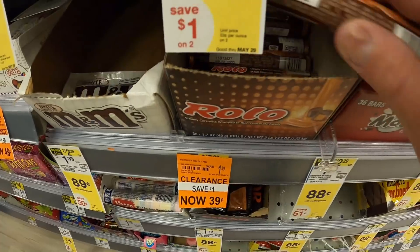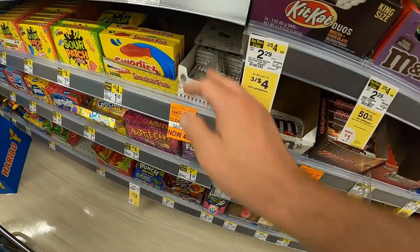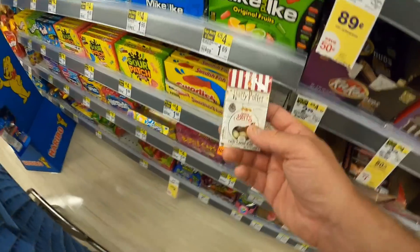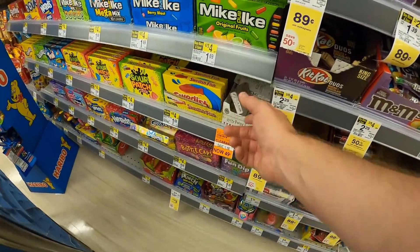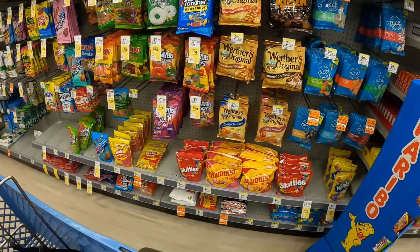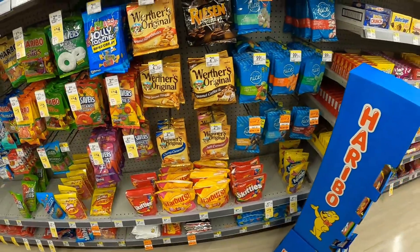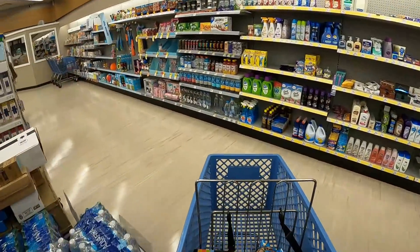We've got some Rolos down here for $1 - normally $0.40 - there's a whole bunch there, pretty good deal. There are little Harry Potter Bertie Bott beans for $0.50, normally $2, which I think is way too much, but $0.50 is reasonable - not buying them though. More snacks: Tootsie Rolls, Blow Pops, stuff like that - all half off.